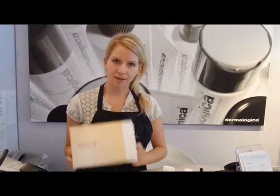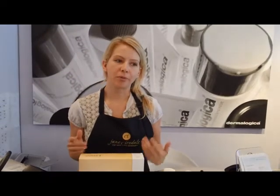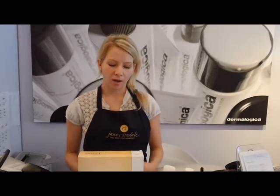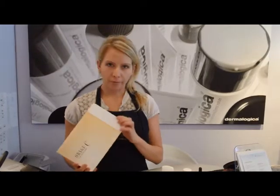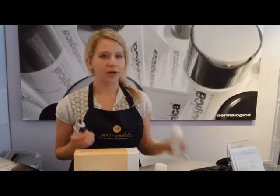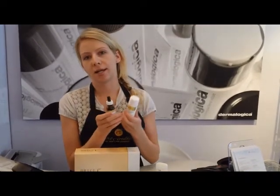The C system is more for someone who maybe doesn't have adult acne, doesn't have as many signs of aging, and doesn't really have a lot of texture issues. For myself, I would probably choose the C system — maybe I have a little pigmentation from acne scars but not a lot of other damage. It also contains two products that have hydroquinone in them as well.